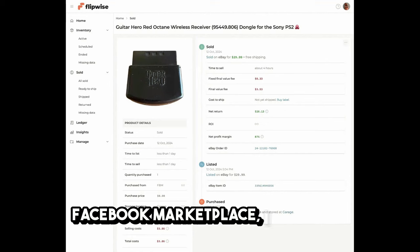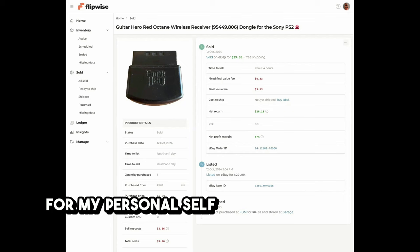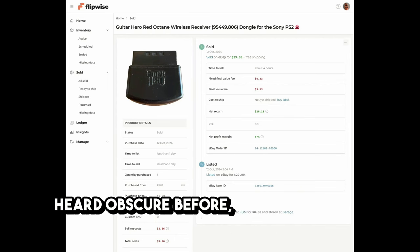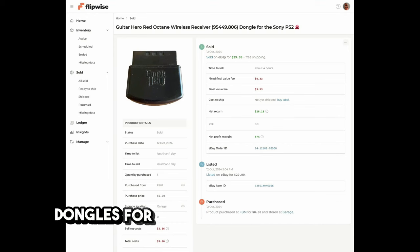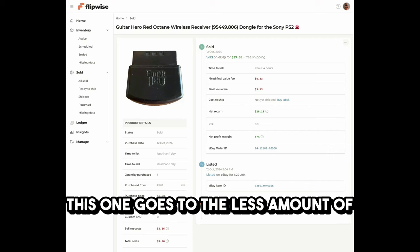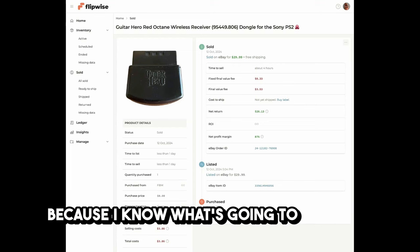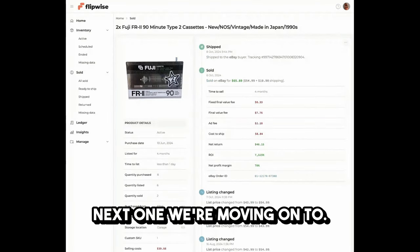Next, a PlayStation lot I picked up yesterday from Facebook Marketplace for about $100 — a PlayStation 2 Slim plus 35 games. I took out a couple of games for myself and to sell separately on eBay. One is called Obscure — if you haven't heard of it, look it up, it's a survival horror game worth keeping an eye on. There were also two Guitar Hero dongles for PS2. I did a comp on them — there are two varieties: this one goes for $29.99 and the other is about $50. I put in the description that it's not the other one, and I turned off free returns because I know someone will buy the wrong one.